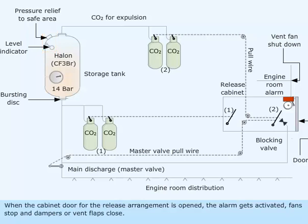When the cabinet door for the release arrangement is opened, the alarm gets activated, fans stop, and dampers or vent flaps close.